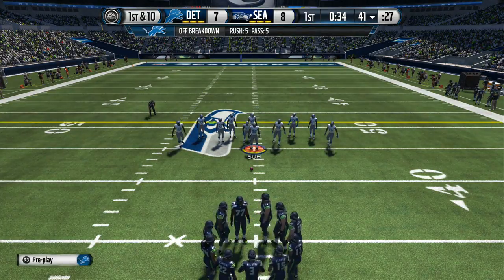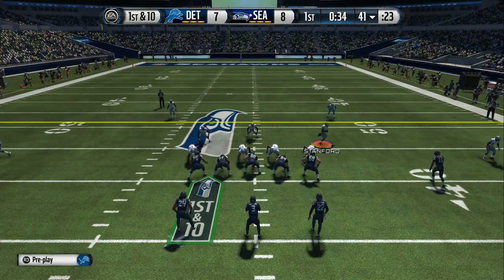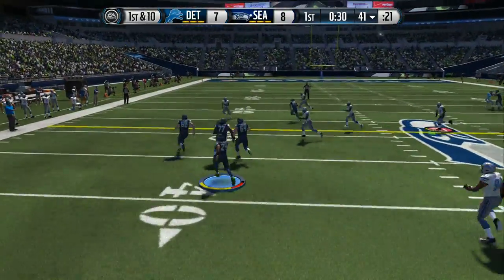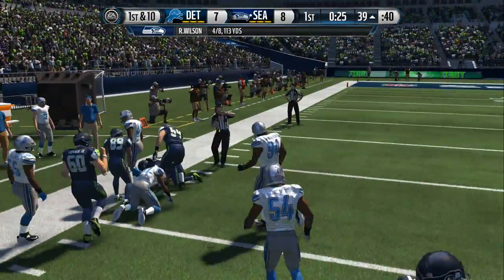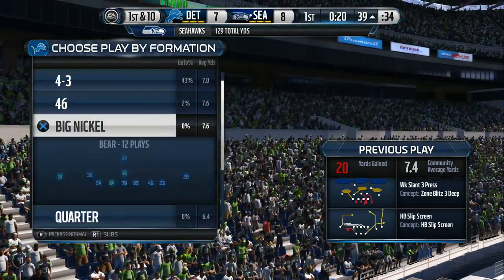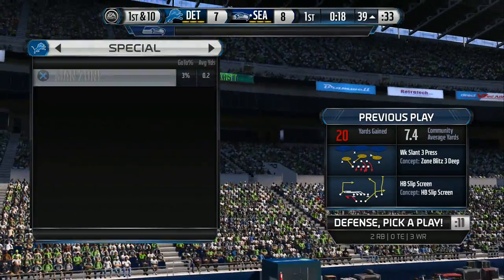They come to the line of scrimmage. First down. Split backfield here. They go screen with Lynch, take it down at the 39. Nice play call by the offensive coordinator — a little screen pass to the halfback. He knew the defensive line was going to be charging hard. They were, and it picked up some nice yards.